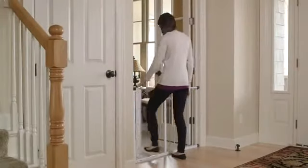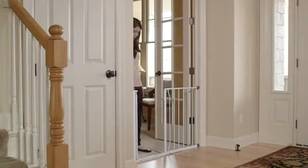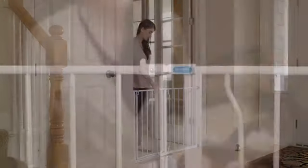The walk-through door opens in both directions for ease and convenience, and features an easy-to-operate handle. Simply pull back on the thumb lock and lift the door panel to open your gate.